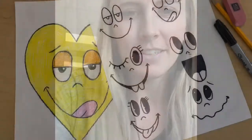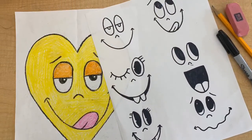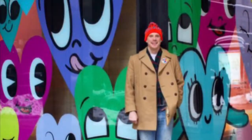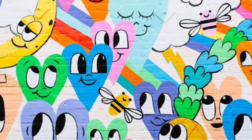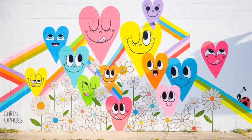Now it's time for the fun part — it is time to create. I'm going to guide you through recreating your very own Chris Uphuse inspired hearts with silly faces. This is Chris Uphuse. He is a muralist, which means he paints on the walls of buildings and monuments. He is known for his pop art style murals, and he even has one right here in Orlando, Florida.